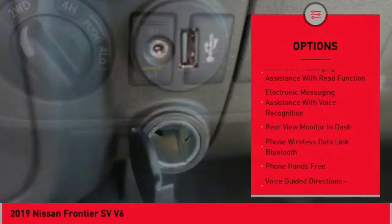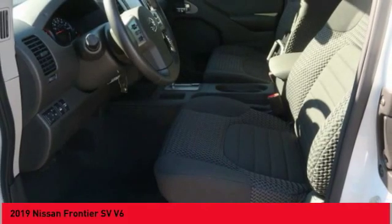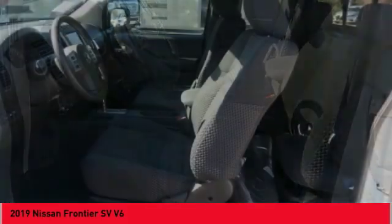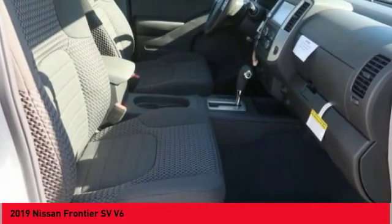Front suspension type: strut. Power brakes. Rear view camera. Audio radio. Touch screen display. Electronic messaging assistance with read function. Electronic messaging assistance with voice recognition.